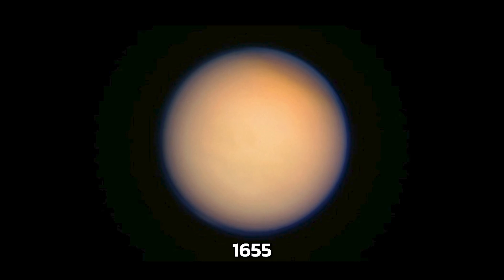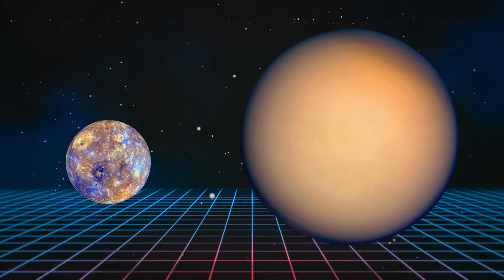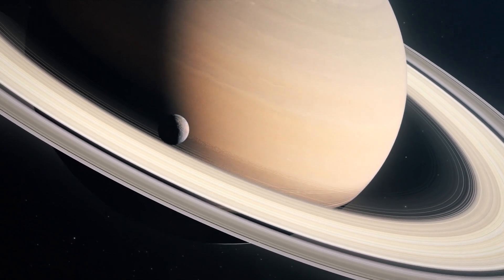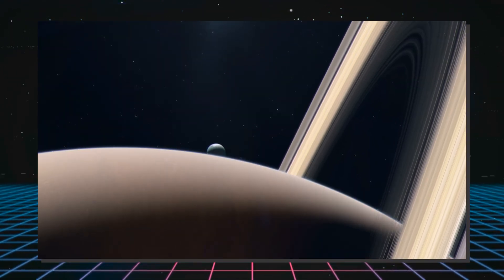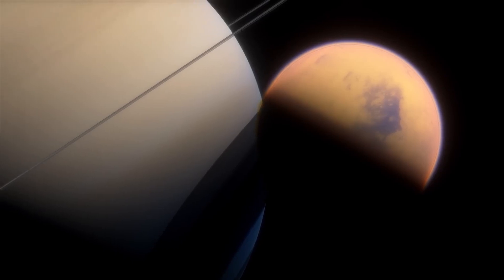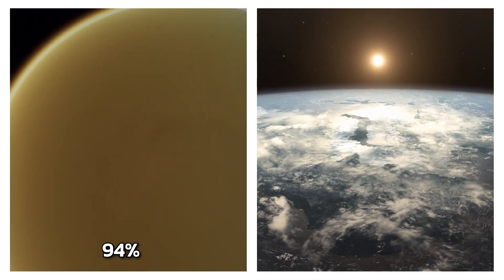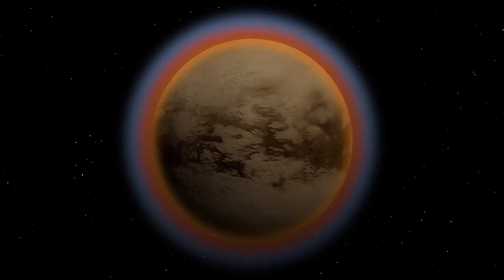First discovered in 1655 by famous mathematician and astronomer Christian Huygens, Titan is about 6% larger in diameter than Mercury, making it the 10th largest object in the solar system. It is tidally locked to Saturn, just as our moon is to the Earth, meaning only one side is visible from Saturn. It is the only moon in the solar system whose atmosphere is denser than Earth's, with a nitrogen-rich composition of around 94% compared to Earth's 78%, providing protection from space radiation that other moons and planets lack.